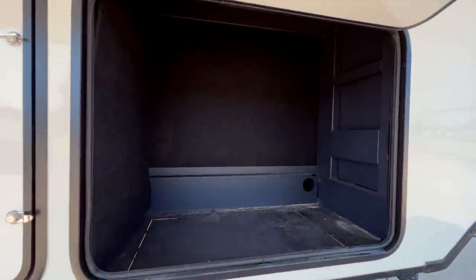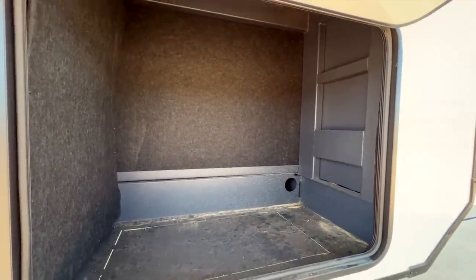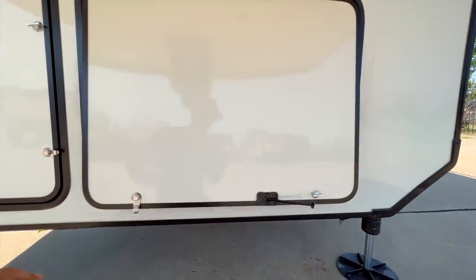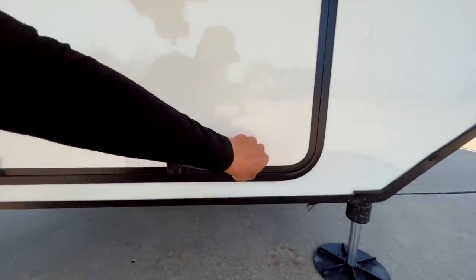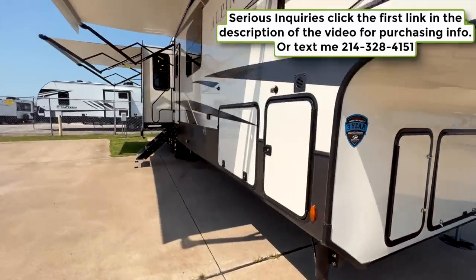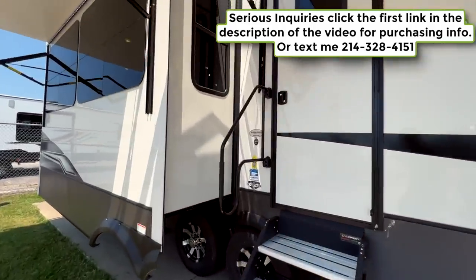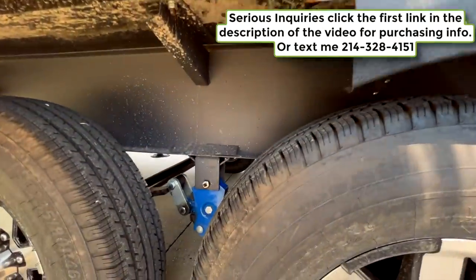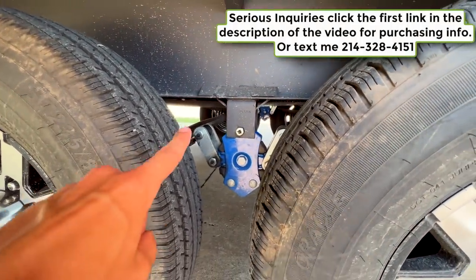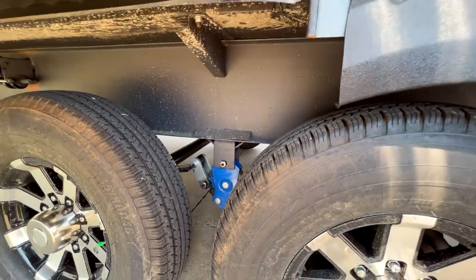Underneath here you're going to have all this storage space. It's not generator-prepped in the sense that the wiring isn't there, but it is a prepped-out space that would fit a generator if you wanted to do that later. The RV also has the Road Armor suspension system with six inches of total travel — three inches up and three inches down — with rubber bushings to absorb shock and give you a more comfortable towing experience.